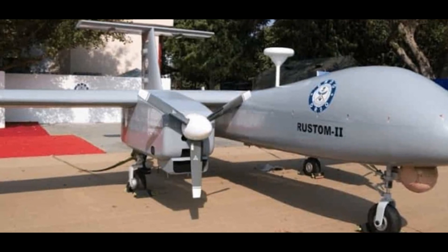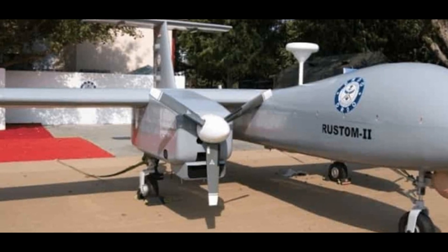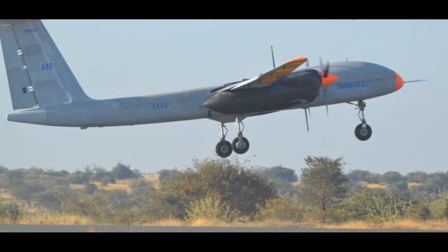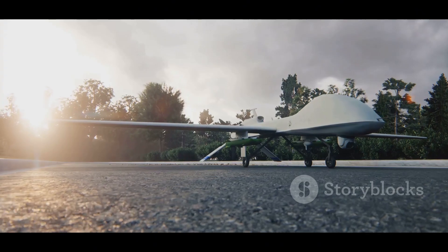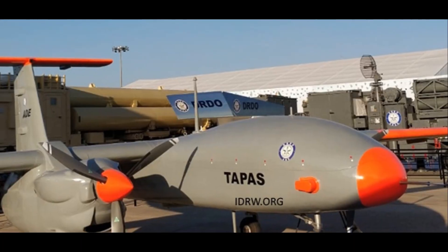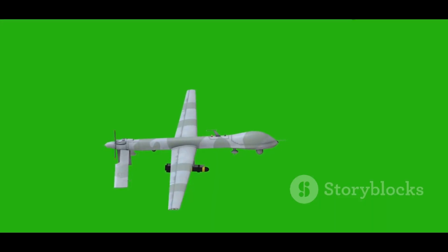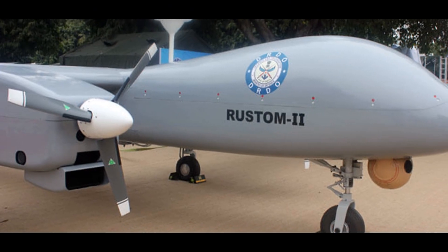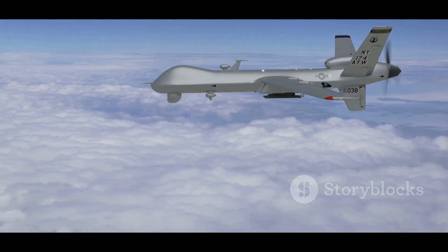The DRDO Rustam II is a shining example of India's ambitions in drone technology. Developed indigenously, it showcases India's defense research capabilities. With a 20-meter wingspan, it carries a heavier payload. Powered by two NPO Saturn 36 MRT turboprop engines, it achieves a top speed of 150 knots. It can stay airborne for over 24 hours, making it ideal for persistent surveillance and reconnaissance.